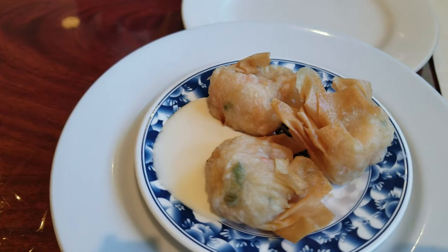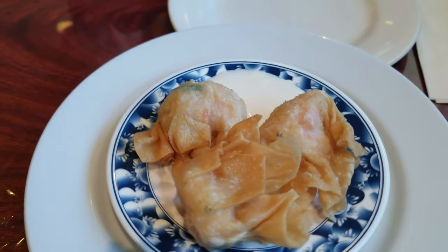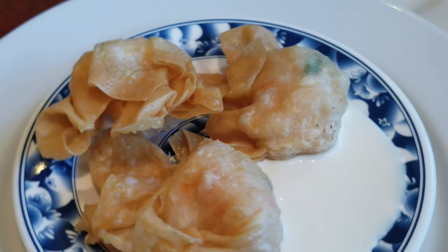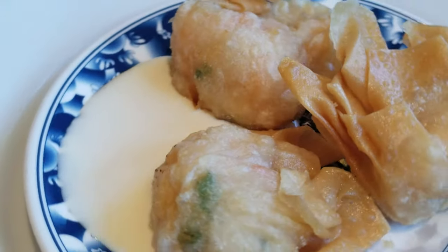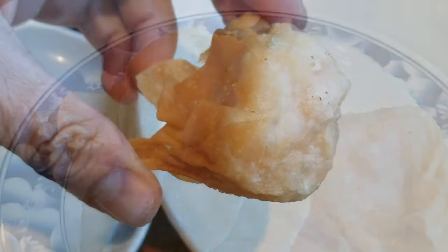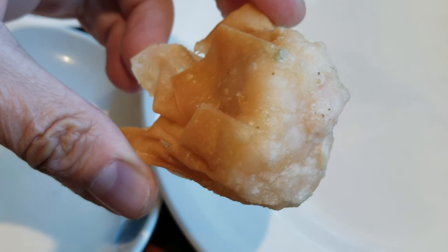On the menu they call this next item Shrimp Puff. However, the word puff implies lighter than air, and this thing is anything but. The woman wheeling the cart called them Shrimp Wonton, which sounds like a more appropriate name. They're little wontons filled with chopped shrimp in an egg white and cornstarch mix with just maybe some salt and light garlic. I enjoyed the simplicity of this dish and they disappeared in just one bite.